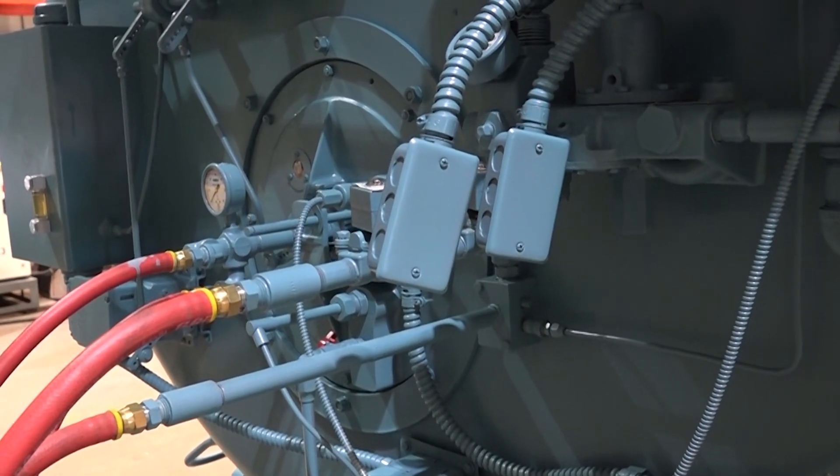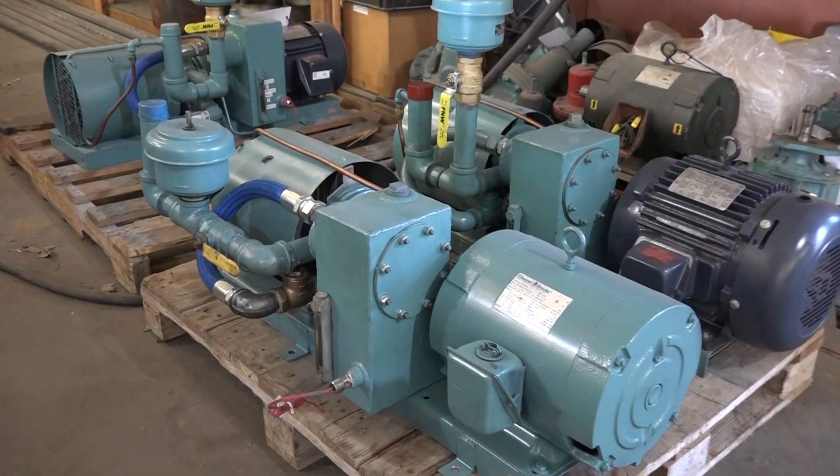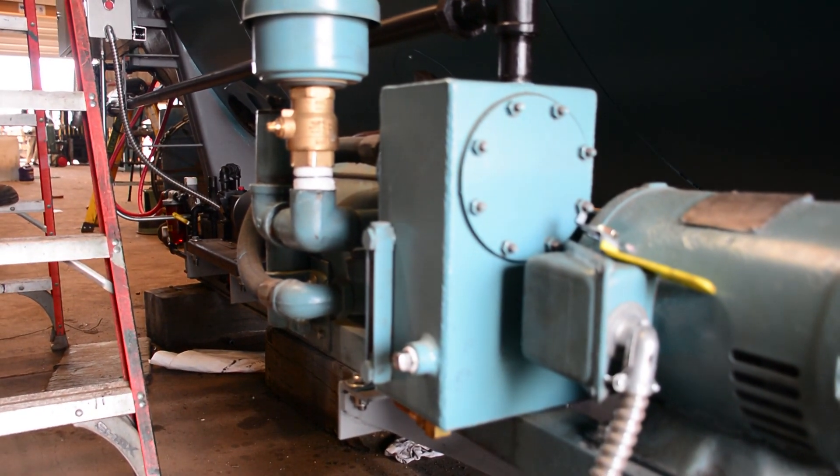Typical to these size units are the atomizing air burners, so accordingly there's an atomizing air compressor installed, and this is something that the operators should keep on their list as daily check items.